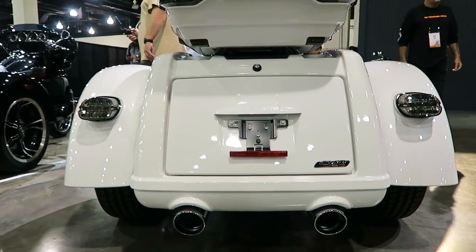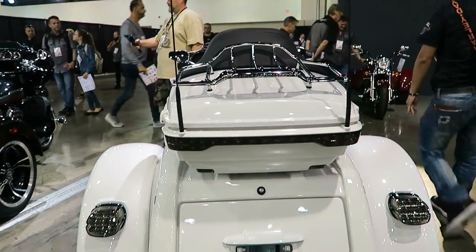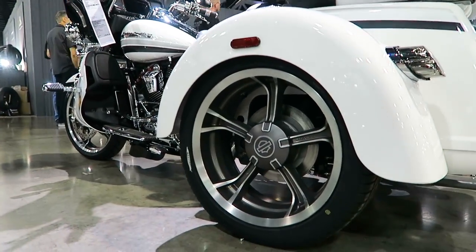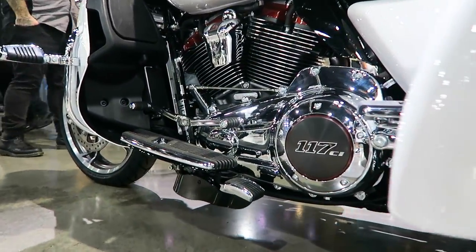You've got the CVO badge on the trunk door tour pack with your chrome luggage rack on there. Another shot of the Tomahawk wheels — I'm a big fan of those wheels. They just look awesome with the orange shield outline in the center hub.